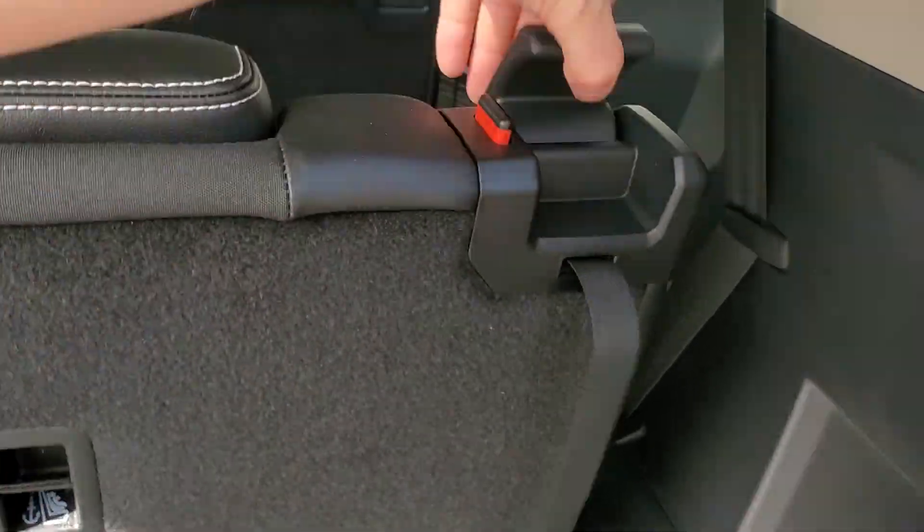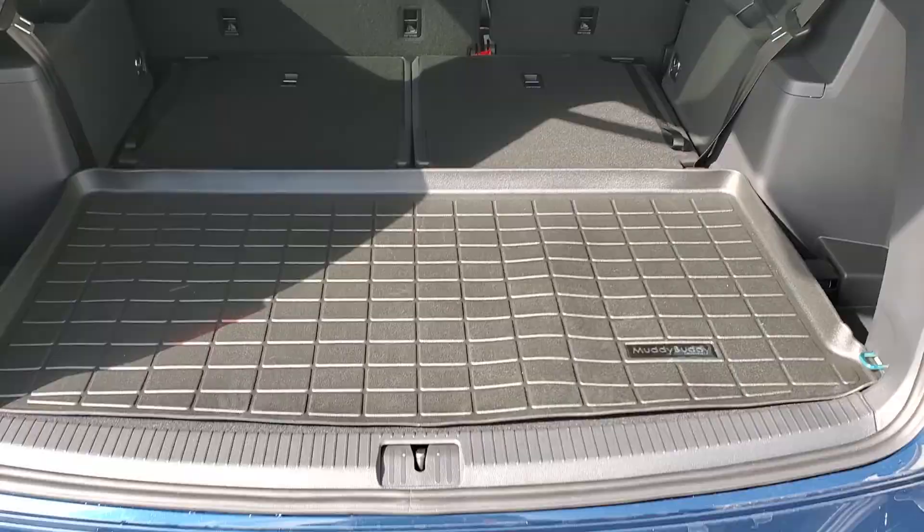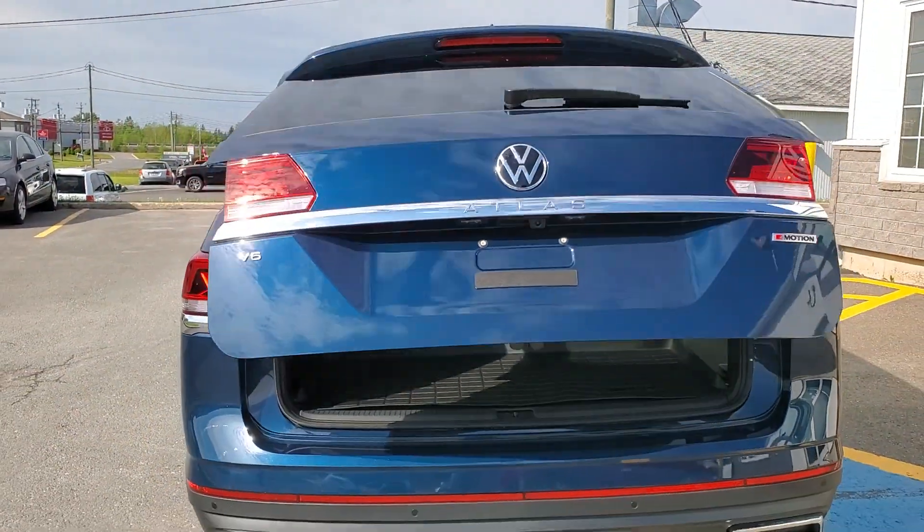And this is just how easy it is to flip those seats down — one, two, just like that. Spacious. Thanks for watching.